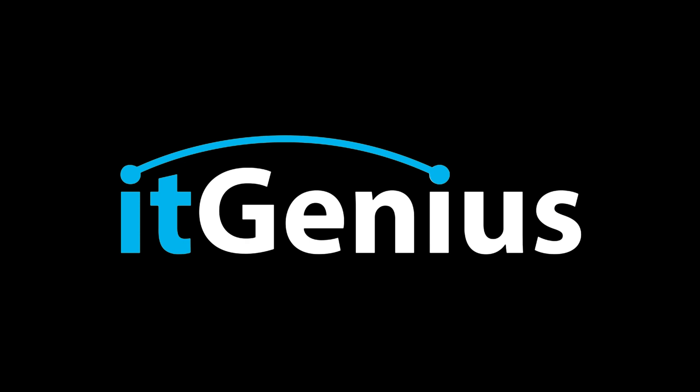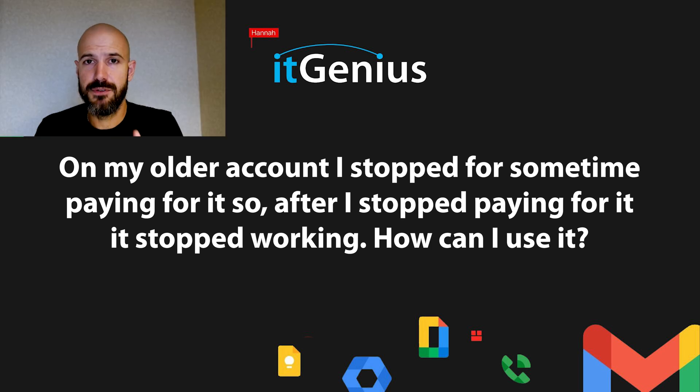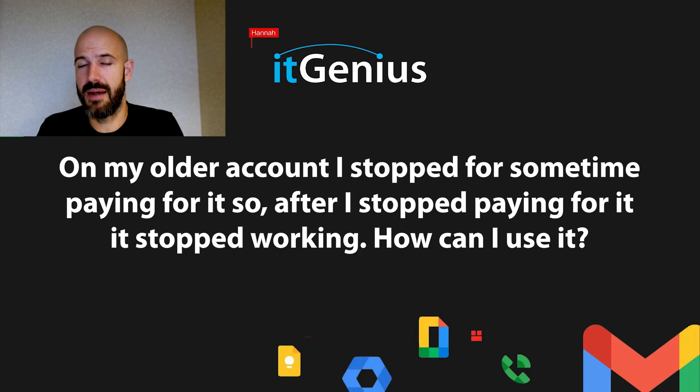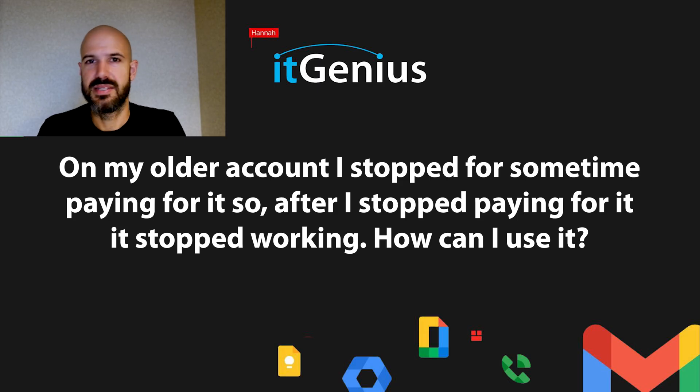If you have a Google account and you've stopped paying for it, either accidentally or on purpose, your Google account will eventually move into a suspended mode. Google puts it in limbo — they suspend the account and basically hold it until you start paying again. However, there is a limit to how long they hold it. They say that limit is about 30 days, though sometimes it hangs around on their systems a little bit longer.